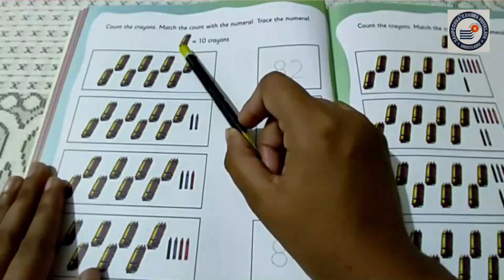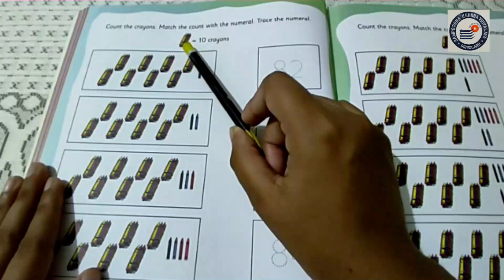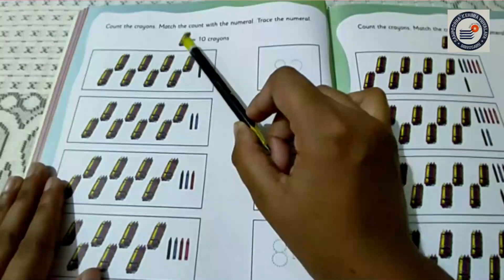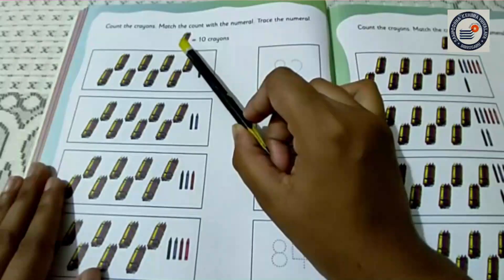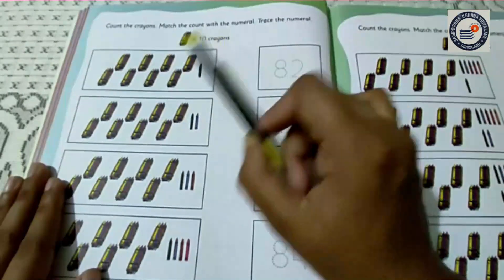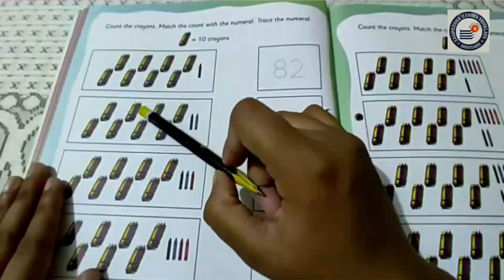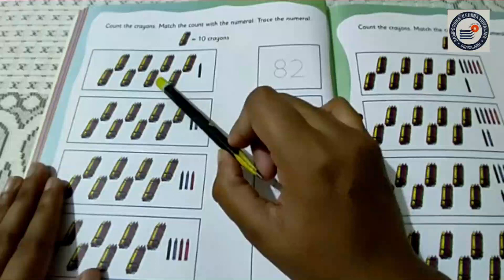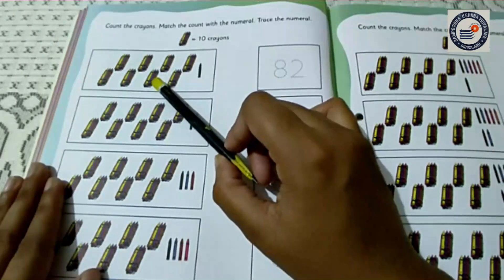So now, here you can see there is a pack of crayons. One pack of crayons equals 10 crayons. So here you can see that one pack of crayons equals 10 crayons. Here you can see there is a pack of crayons. So I am going to count it out. Let's start.